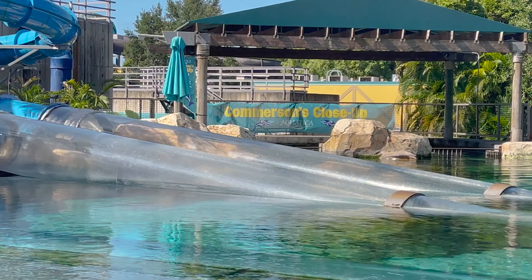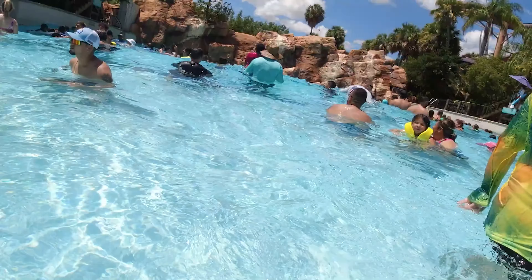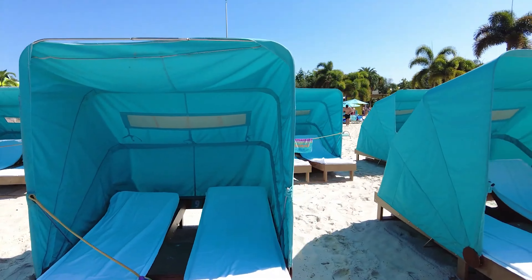After the more intense slides, we moved on to some of the family-friendly attractions, like the Lazy River and the Wave Pool. These attractions were great for relaxing and cooling off in the hot Florida sun.